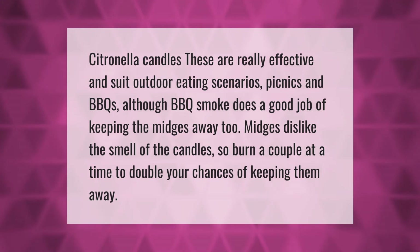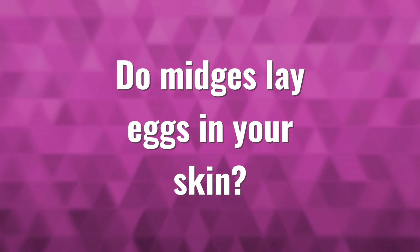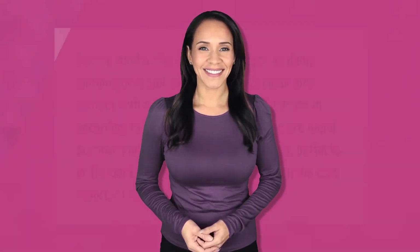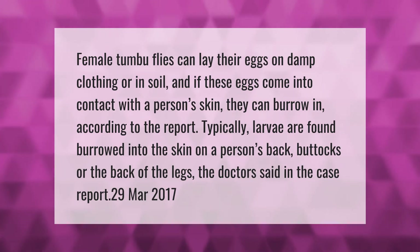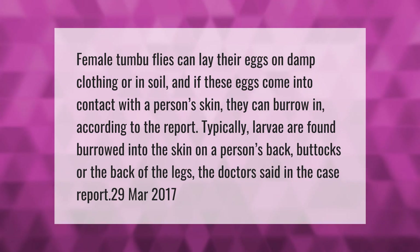Female tumbu flies can lay their eggs on damp clothing or in soil, and if these eggs come into contact with a person's skin, they can burrow in, according to the report. Typically, larvae are found burrowed into the skin on a person's back, buttocks, or the back of the legs, the doctor said in the case report.